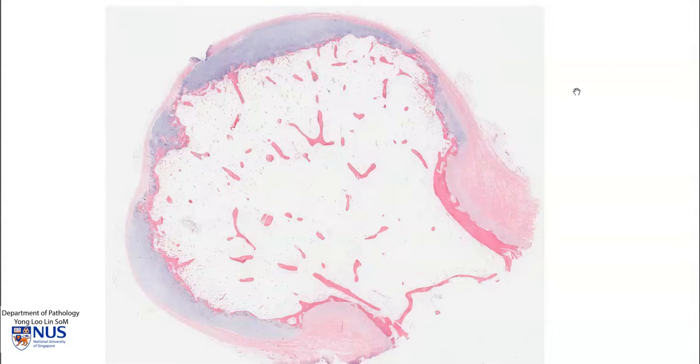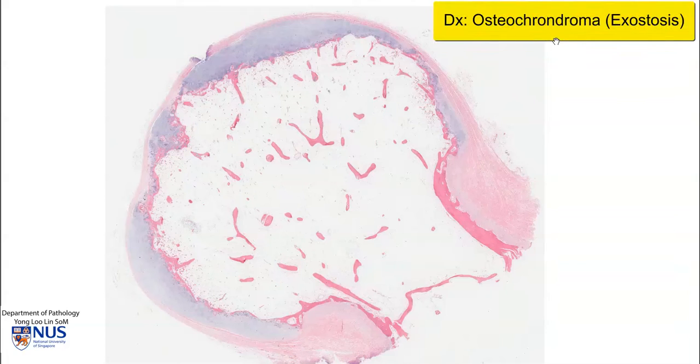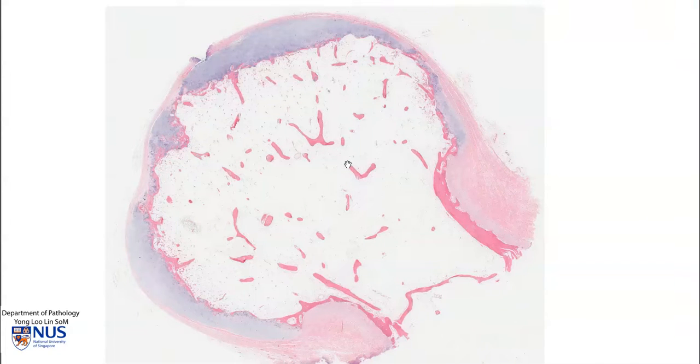Hello, this is a virtual microscopy slide of an osteochondroma, which is sometimes also known as an exostosis. This is a tumour which is benign, and which usually protrudes from the metaphyseal aspect of long bones in a mushroom-like manner.